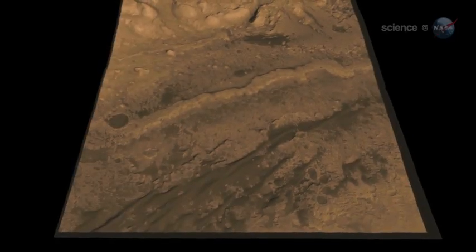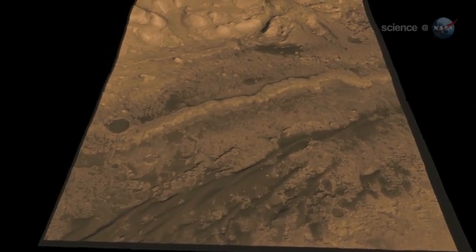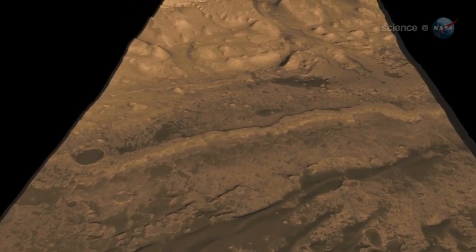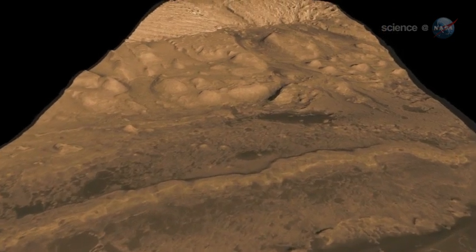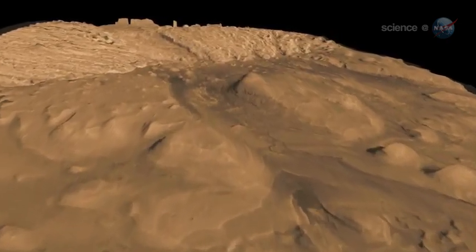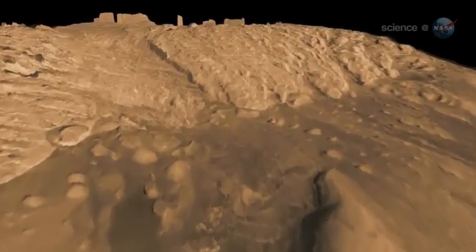Joy Crisp, MSL deputy project scientist from NASA's Jet Propulsion Lab, explains: this may be one of the thickest exposed sections of layered sedimentary rocks in the solar system. The rock record preserved in those layers holds stories that are billions of years old — stories about weather, when, and for how long Mars might have been habitable.